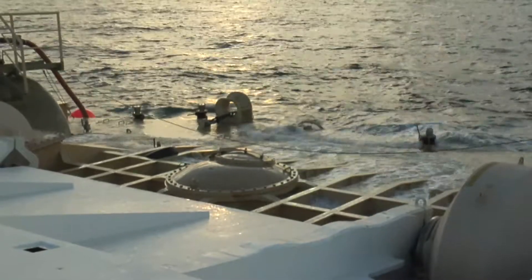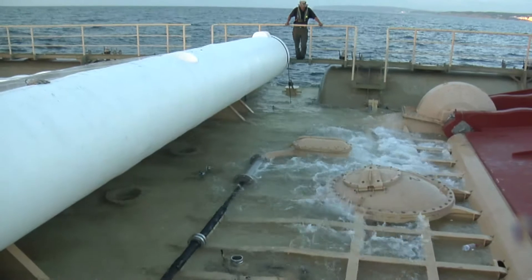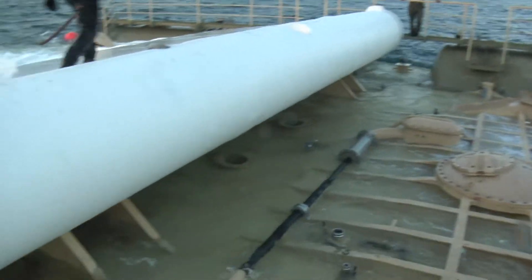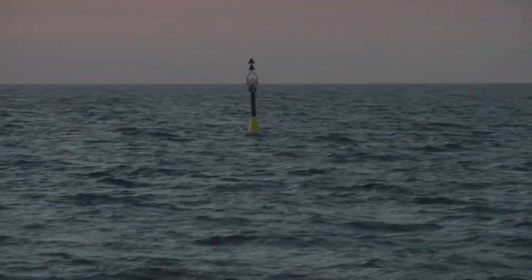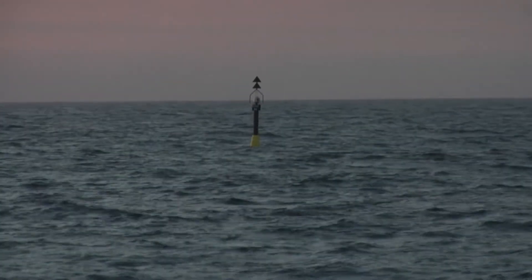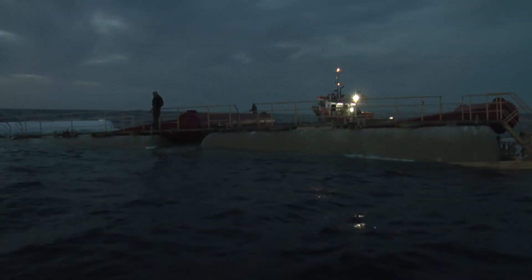Since installation, Wave Roller has reliably delivered electricity according to expectations, thereby validating the underlying concept. Wave Roller's performance has since been verified independently by a third party, the industry-leading technical advisory body DNVGL.